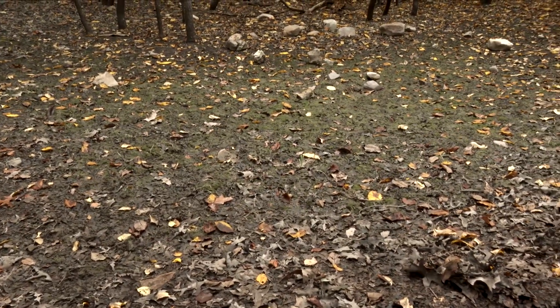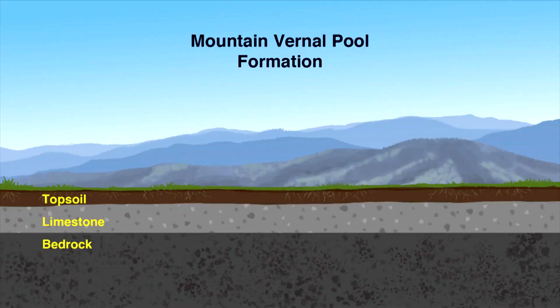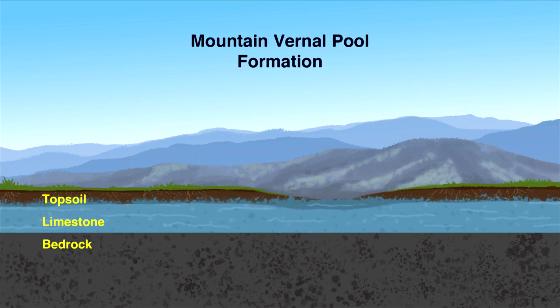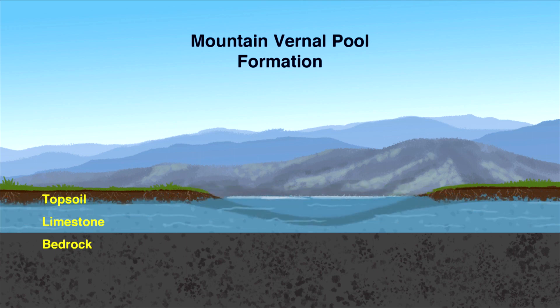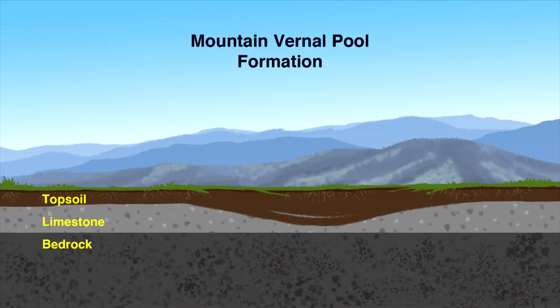Not too many feet below us is limestone. The underlying limestone having dissolved, and the cap of rock above it slumped into that void over many, many millennia. Those create the liner that can hold and perch water on the surface of this depression — that's what creates a seasonal wetland or a vernal pond in the mountains.